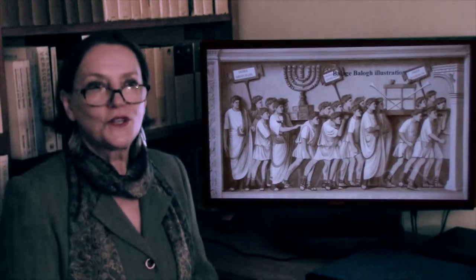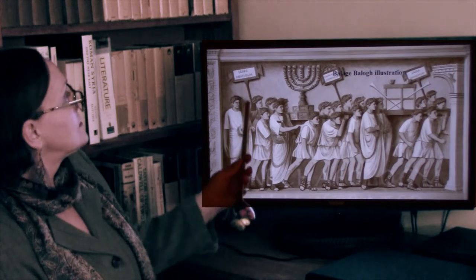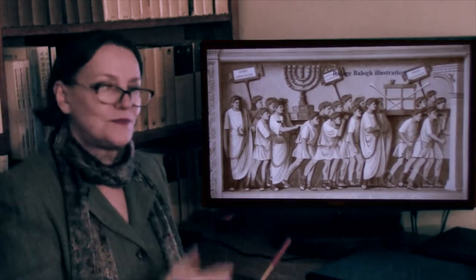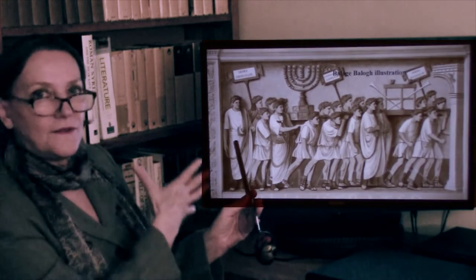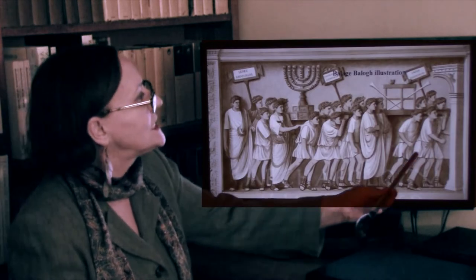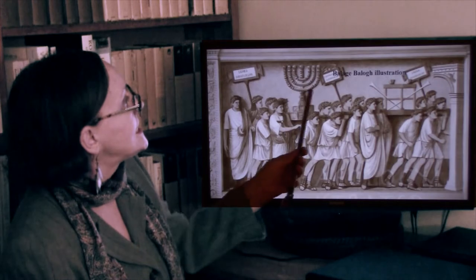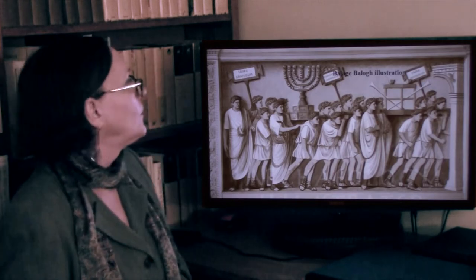Here is an illustration of the procession of the treasures, showing them carrying the laws of Judea — the scrolls of Judea. What you can see here, better perhaps than on the original, is that the sculptor created a convex line, having the further figures come out frontally toward us, then turn slightly, go along the way, and then disappear into the arch at an angle to our surface. Here you have all the treasure that had been taken from the Temple.